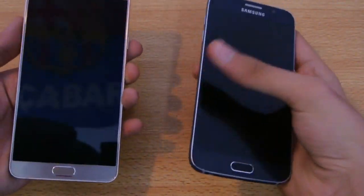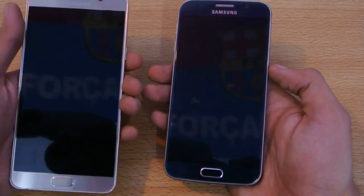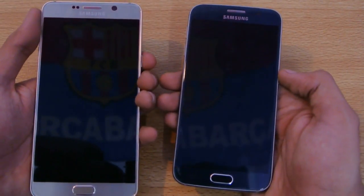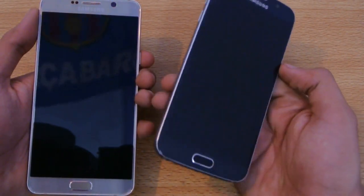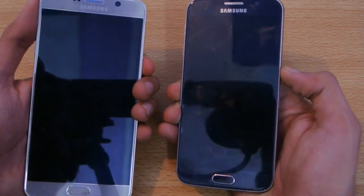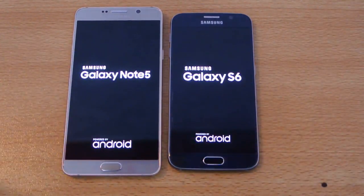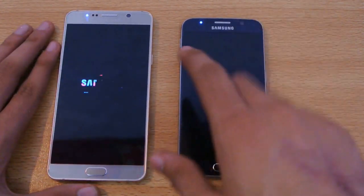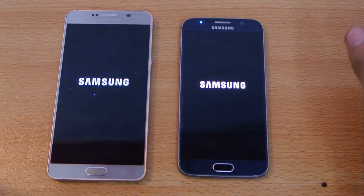Hey guys, in this video I'll do a quick speed test comparison between the Samsung Galaxy Note 5 and the Galaxy S6. I've already done a full review talking about both phones and why you should buy each one. Both have the same Exynos 7420 octa-core chipset, but the Note 5 has 4GB of RAM versus 3GB on the S6, and both are running Android 5.1.1 Lollipop.